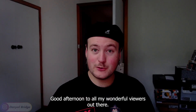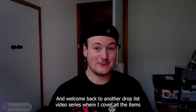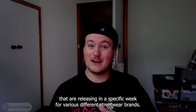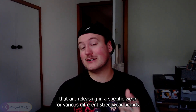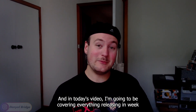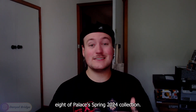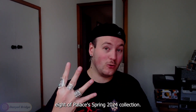Good afternoon to all my wonderful viewers out there and welcome back to another drop list video — the series where I cover all the items releasing in a specific week for various different streetwear brands. In today's video, I'm going to be covering everything releasing in week 8 of Palace's Spring 2024 collection.